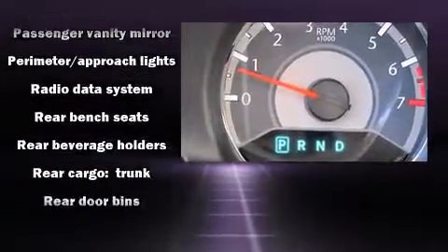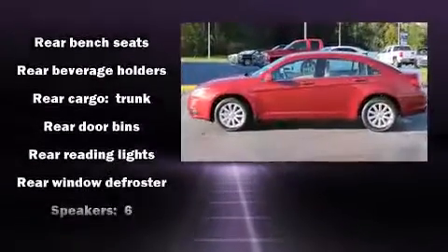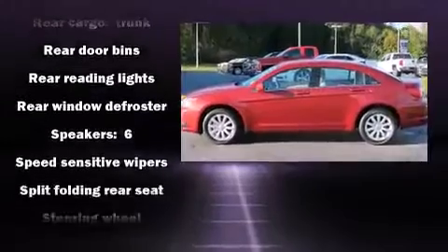This vehicle has achieved certified pre-owned status by passing Chrysler's rigorous certification process.